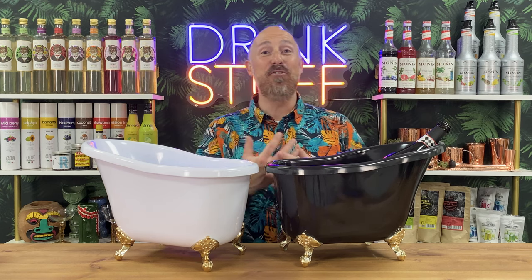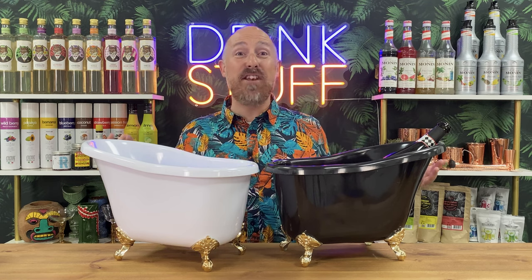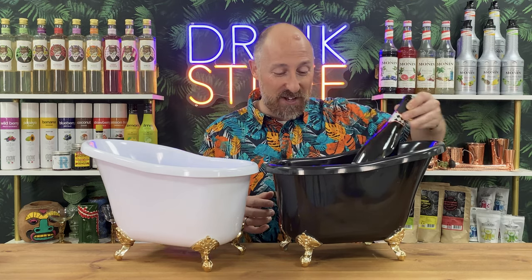If you love hosting parties and you're a champagne or Prosecco fan, these are absolutely brilliant. I've just seen these in the showroom — I've never noticed Duke stuff and sold these. I think these are genius. A bathtub, basically bottle coolers like this.